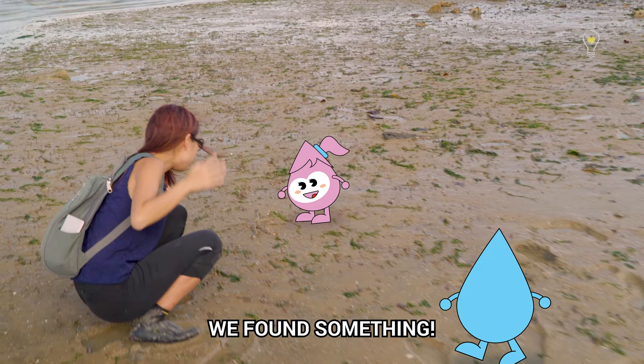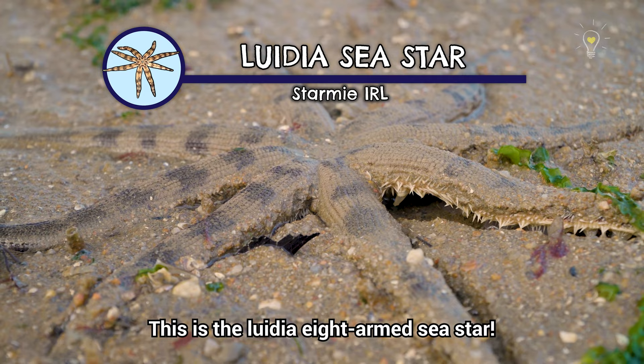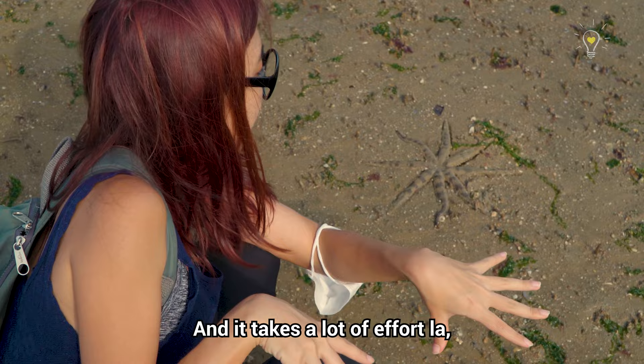Look, it's a Luidia 8-armed sea star! This is a Luidia 8-armed sea star and it's trying to move from one place to another. It does so by extending its tubular feet, and it takes a lot of effort so they move quite slowly.